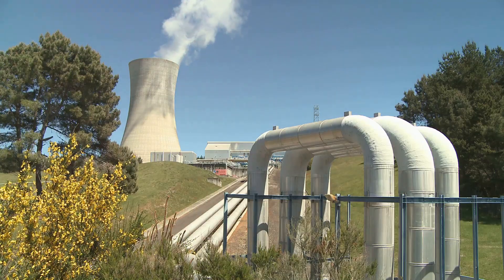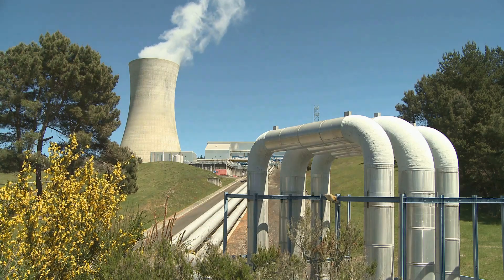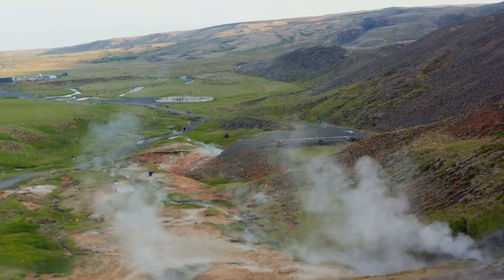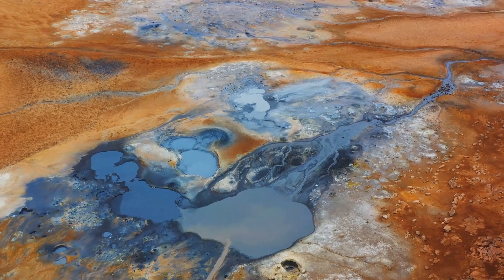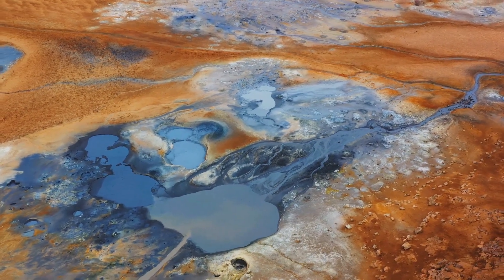The story of geothermal energy begins deep within our planet, where temperatures reach a blistering 5,000 degrees Celsius. This intense heat is a result of the radioactive decay of certain isotopes in the mantle and core, a process that has been ongoing since the Earth's formation over 4.5 billion years ago.